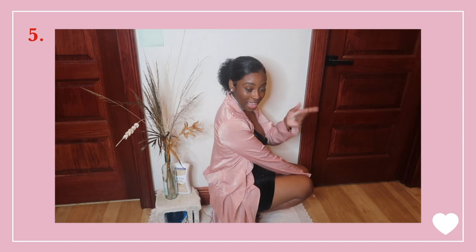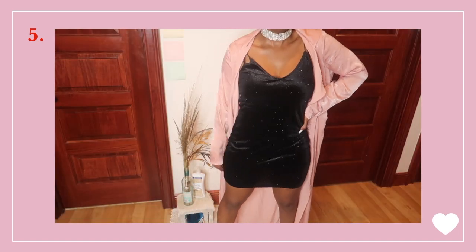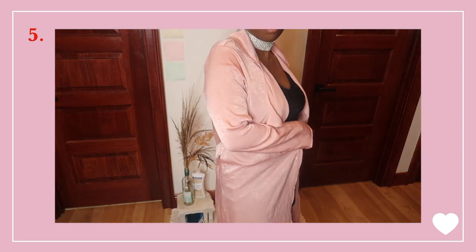This is definitely a lot less extra than I was aiming for because I don't own a faux fur coat, but y'all get the gist. I'm wearing this pink floor-length robe and a sparkly black V-neck dress underneath with some rose gold heels, because those worked the best out of all the heels I have. But this choker — yes ma'am.